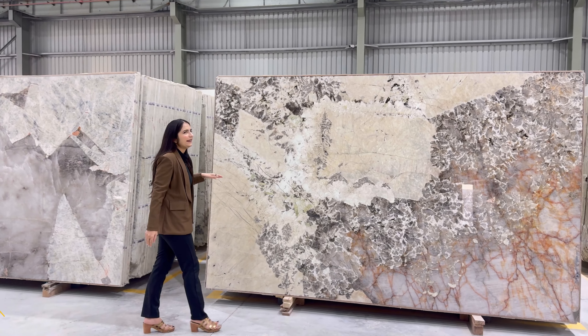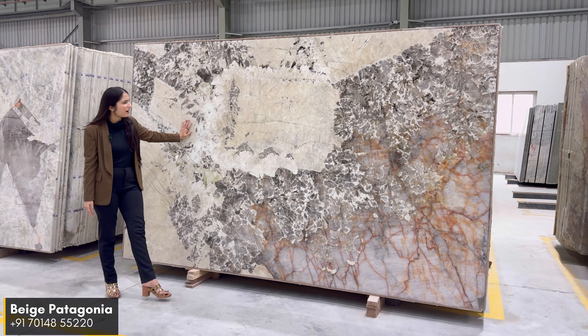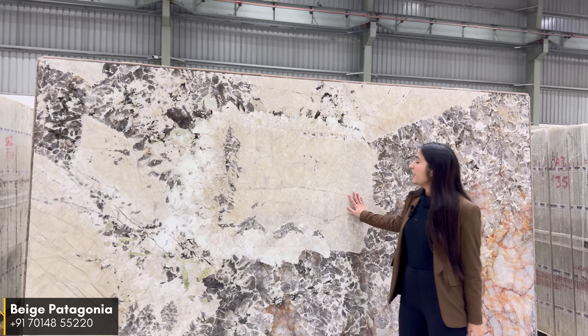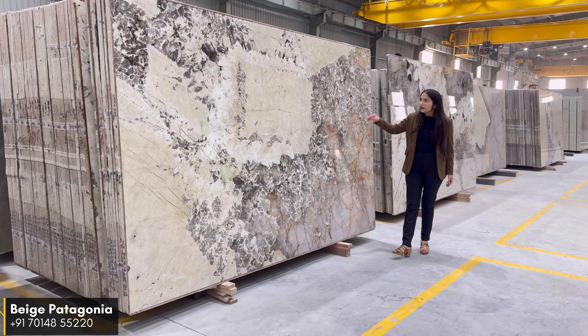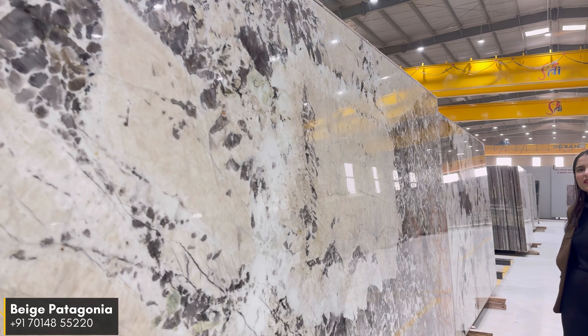The next material is Beige Patagonia. It comes with a beige chunks and smoky quartz combination. As you can see, this figure gives you a royal look on your highlighting wall after bookmatch. This material has good strength as it comes with 20mm thickness.